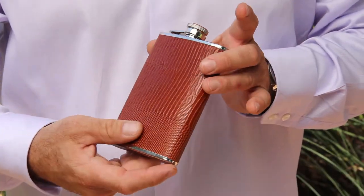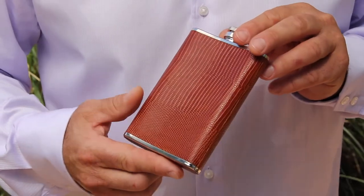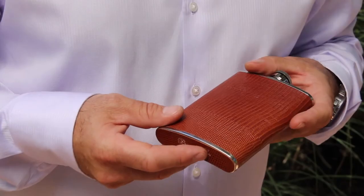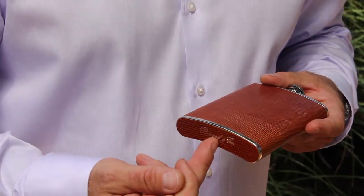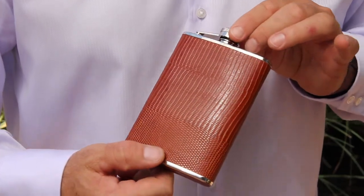All Broussard & Co. flasks are made of superior quality Japanese stainless steel, which meets FDA safety standards. Finally, we will hot stamp any name, logo or initials in our factory with your choice of blind or full finish.